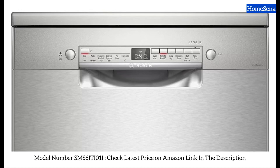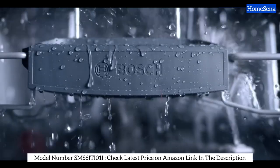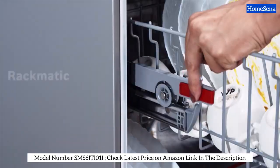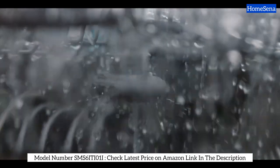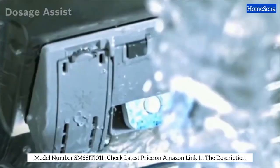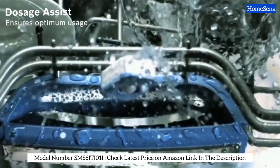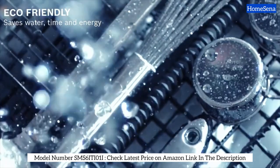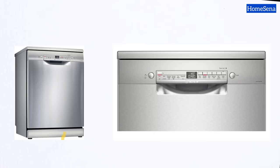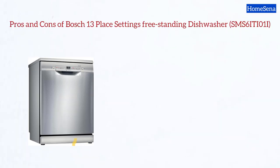Last but not least, we have the Bosch 13 Place Settings Freestanding Dishwasher. This workhorse offers six distinct cleaning programs designed to cater to various needs — from the intensive program tackling stubborn stains at 70°C to the Quick Express Sparkle program at 65°C. Auto mode intelligently adjusts the temperature, while eco mode conserves energy at a steady 50°C. With features like pre-rinse and custom programs, it offers flexibility and superior results.